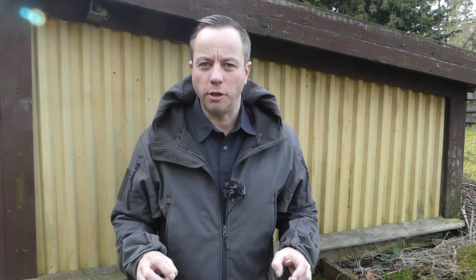Hi guys, it's Dave here at the Humble Trekker channel. How are you doing today? I'm sure you've seen on the news the crowds in China wearing face masks to protect themselves from the coronavirus. Do face masks actually protect you from the coronavirus?